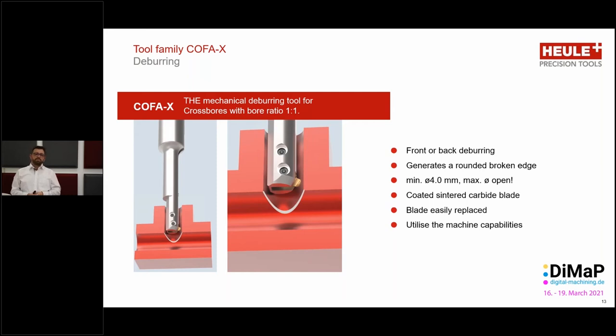For the two standard applications, we could use the standard Kofa tool. However, for one of the cases we needed to use the Kofa X tool, which is the solution from Heule for cross-bore deburring. Cross-bore deburring is where we have one hole which will intersect with another bore, and the intersection here is the edge that we want to deburr. For this we need to use the Kofa X. It is for use with front or back deburring. If I'm only deburring the top edge, I use one tool; if I'm deburring the bottom edge — as in the case with the pump manufacturer — it is a back edge deburring tool.